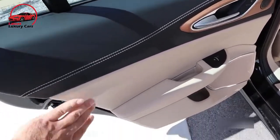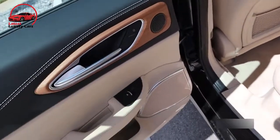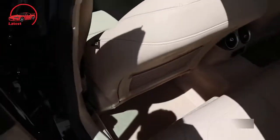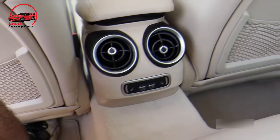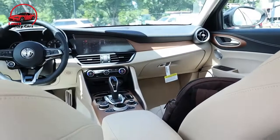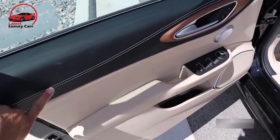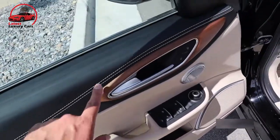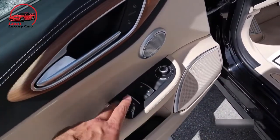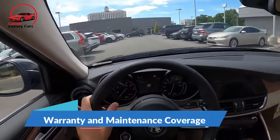Seating and interior space: five occupants can be accommodated in the Giulia's cabin, but the Alfa lacks the spaciousness of some competitors at the back. Occupants over six feet tall will feel a bit cramped, especially with regards to headroom, though shorter trips should be fine. Ingress and egress are also more challenging at the back due to the smaller door apertures. Things are a lot better up front, where the driver and passenger benefit from 12-way power adjustable sports seats with power lumbar support and power bolsters, offering great support during hard cornering. However, individuals with a bigger frame may feel a bit constricted in those seats even if leg and headroom are good.